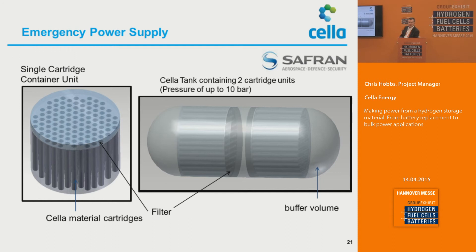I also talked about emergency power systems, and this is a schematic of what we are working on in terms of providing what we term a single cartridge container unit. You have the cell material as a cartridge, the filter over the top of that, and then you can put two together to actually form a system up to 10 pressure bar, and that can sit effectively as an APU.